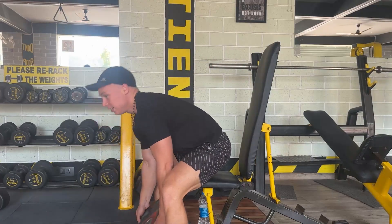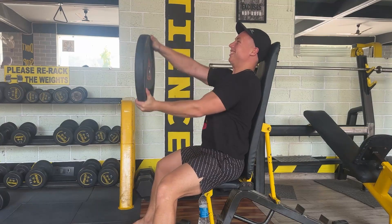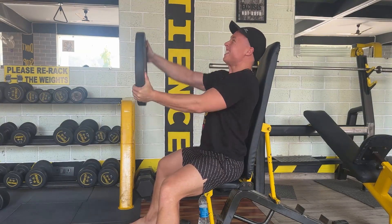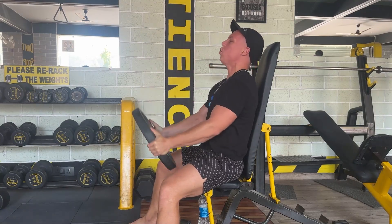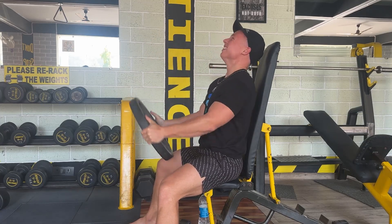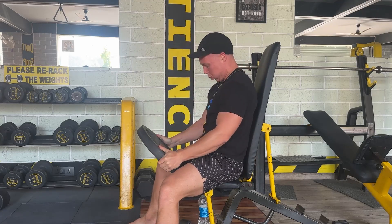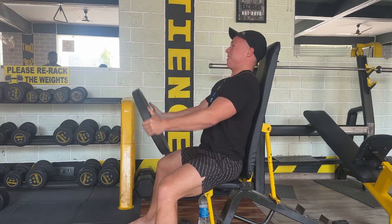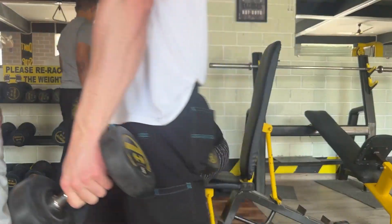If I ever wanted to change profession, I think I'd become a truck driver. The next exercise is a front shoulder killer — everybody calls it the truck driving or steering wheel exercise, where you pick it up, steer it to the left and then to the right, put it down, and repeat. Eight reps of that really destroys your front shoulder.